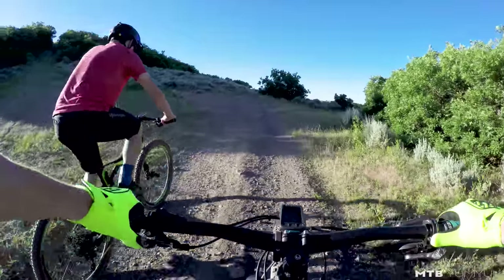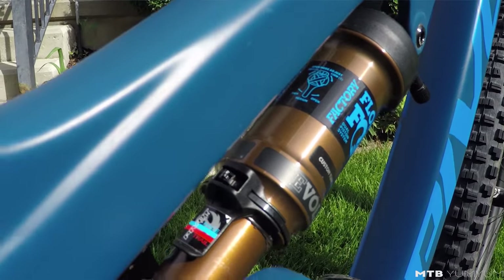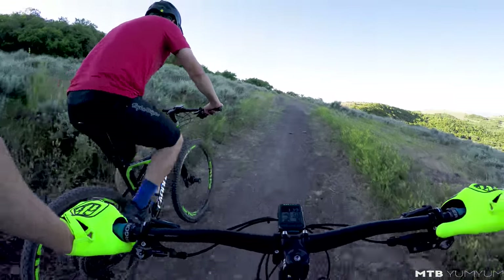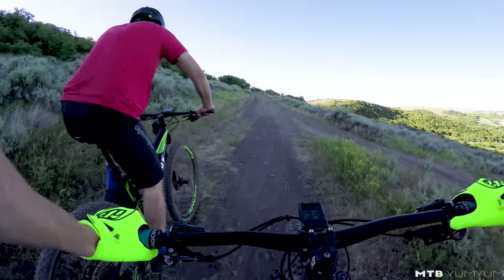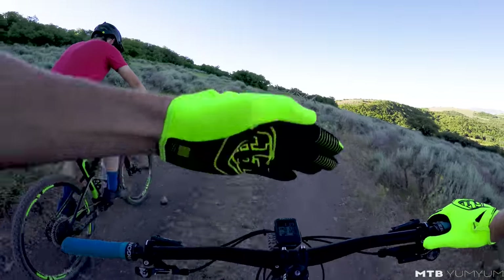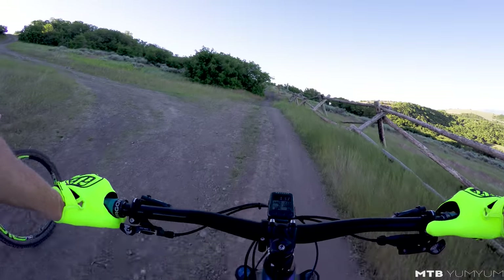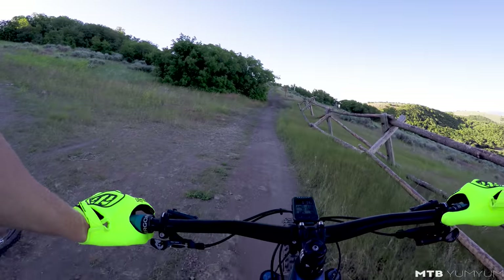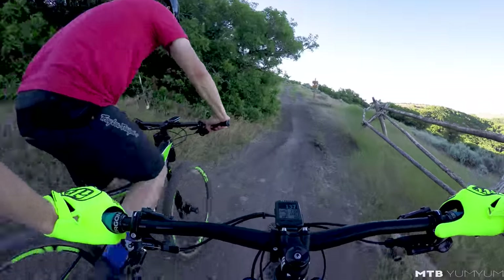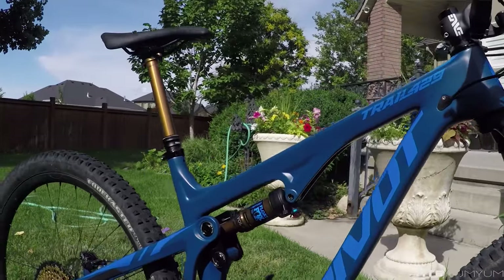Pivot puts a sag-o-meter on that rear shock with a red line and a blue line. The blue line is supposed to be a little more pressure and a little less overall sag; the red line is supposed to be a little more plush. Having messed around with that, I definitely like the way this bike rides better setting it up at the blue line — so less overall sag. The bike comes in two colorways: the blue one I've been riding and a red color. Both are a matte finish, but it almost looks like a waxy, Crayola-crayon-style matte finish.